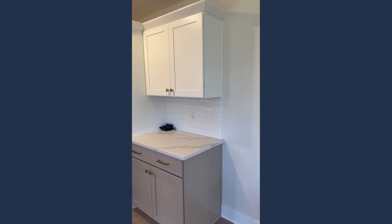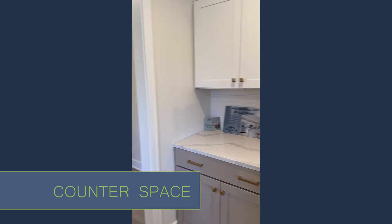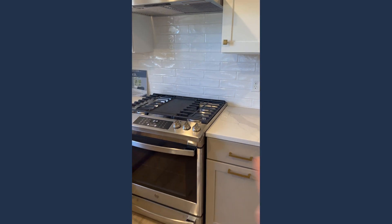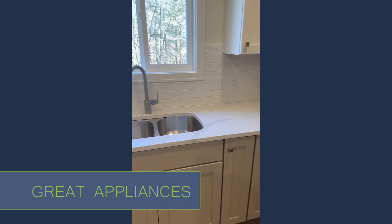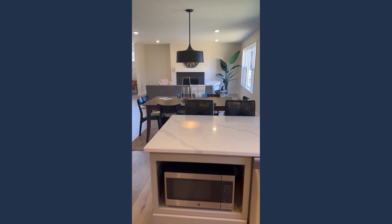A super nice feature here is kind of a little extra bar space countertop, either for serving, maybe your coffee maker — a little bit of a dry bar. And they feature that on both sides of the refrigerator. Beautiful appliance package; we've got a natural gas stove here. I love the two-tone cabinets — it definitely gives a very warm but neutral feeling.